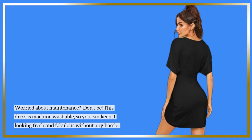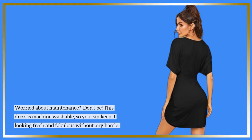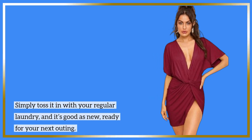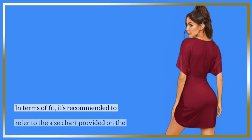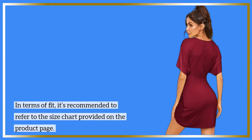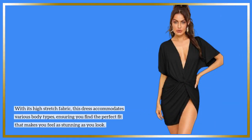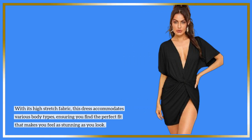Worried about maintenance? Don't be. This dress is machine washable, so you can keep it looking fresh and fabulous without any hassle. Simply toss it in with your regular laundry and it's good as new, ready for your next outing. In terms of fit, it's recommended to refer to the size chart provided on the product page. With its high stretch fabric, this dress accommodates various body types, ensuring you find the perfect fit that makes you feel as stunning as you look.